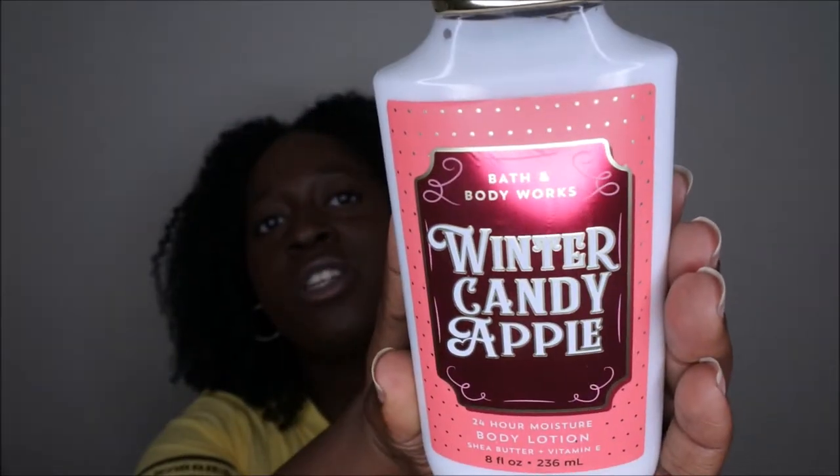The next one is one of my favorites — this is Winter Candy Apple, and I'm excited to have it in the new packaging. I still have a couple of body washes and maybe half a lotion left from previous years, but I could not pass up having this in my collection again. I absolutely love this scent — it's probably one of my favorite Christmas scents.